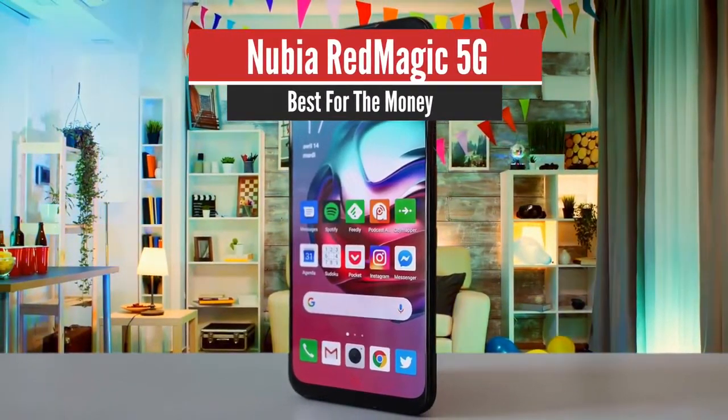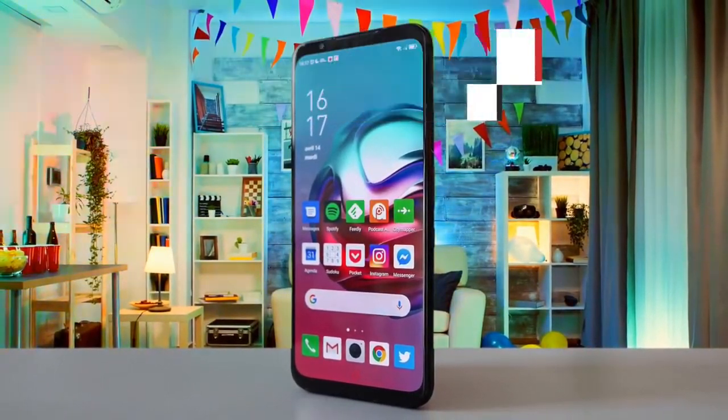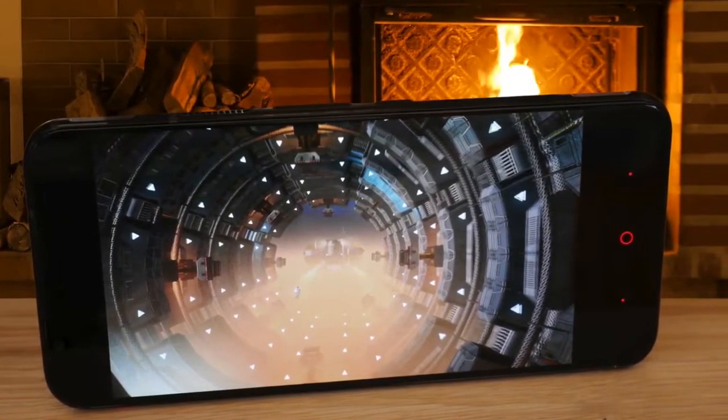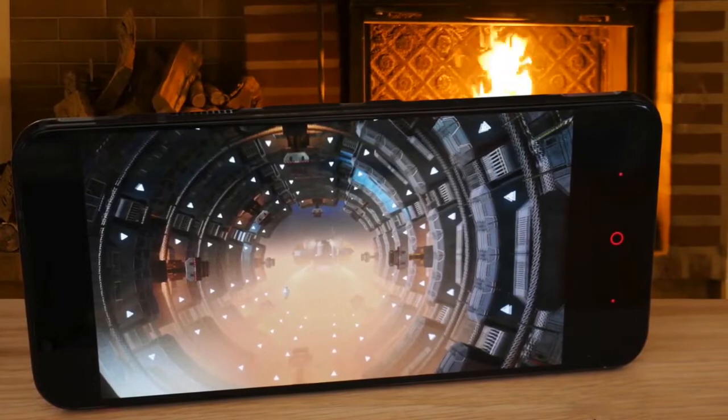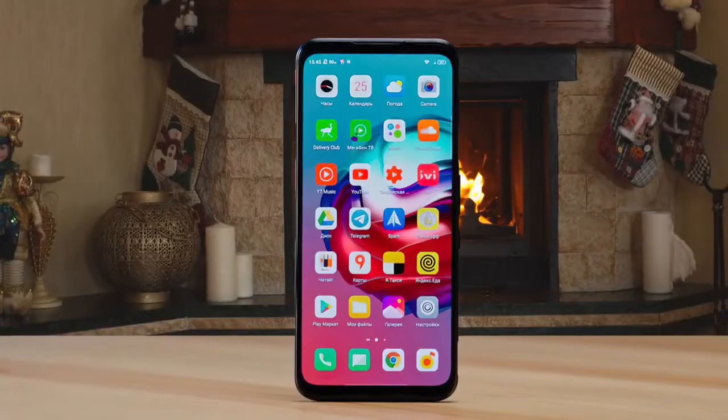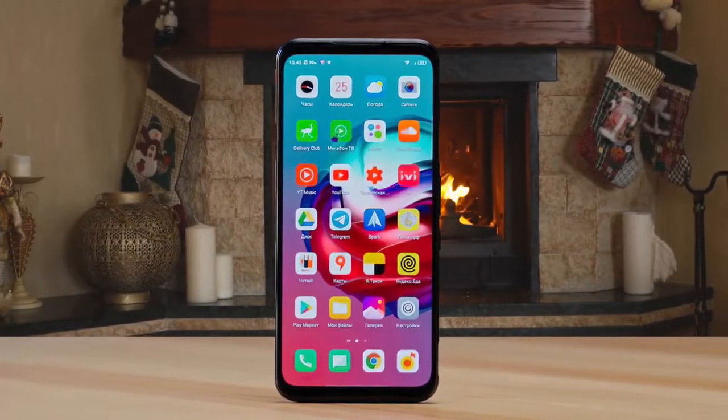Number 4: Nubia Redmagic 5G – Best for the Money. The Redmagic 5G is a top-tier gaming phone with the world's first 144Hz refresh rate display. Only a handful of games can make the most of that tech, but the list will expand over the next year, making this phone fully future-proof.